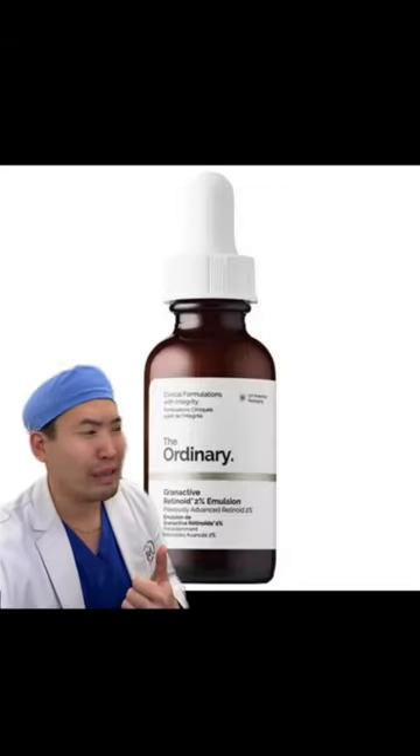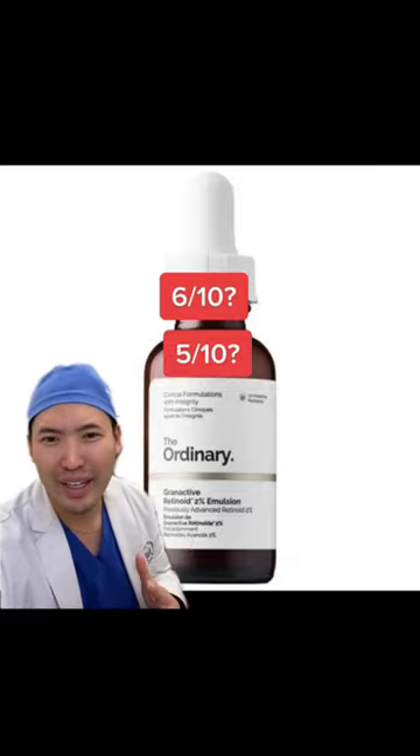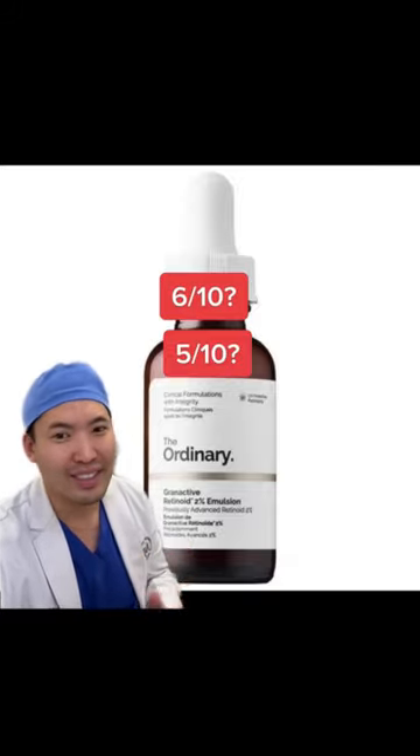The Retinoid by the Ordinary — ugh. Like 5 out of 10 or 6 out of 10, anywhere between that. Feels way too heavy, way too greasy. Sorry.